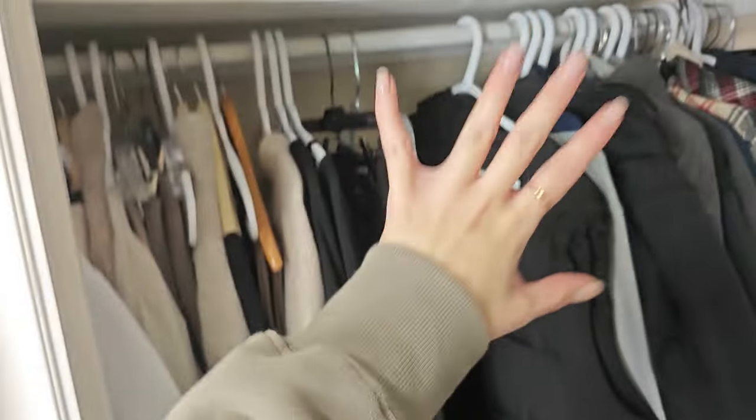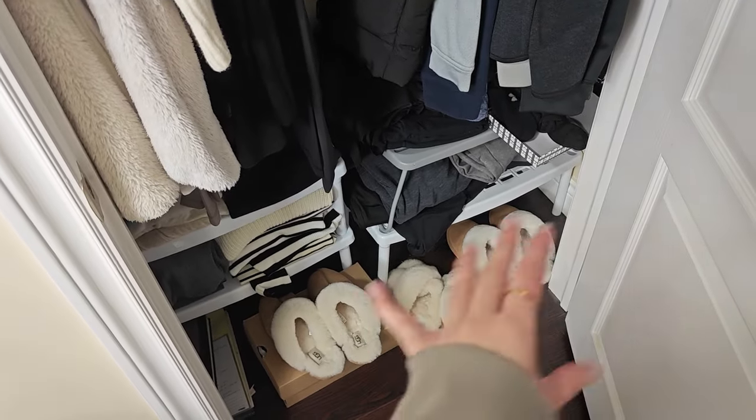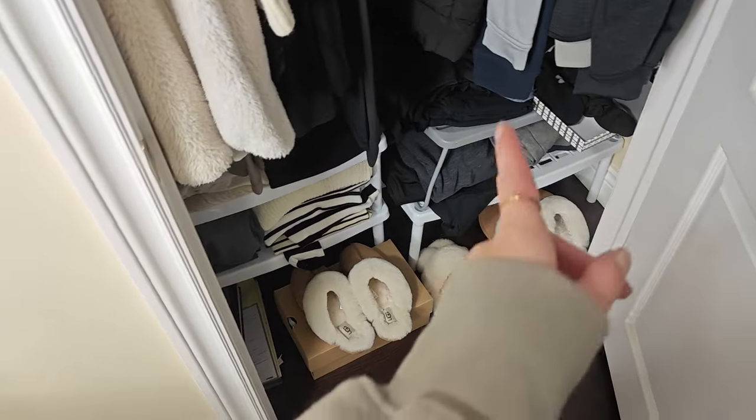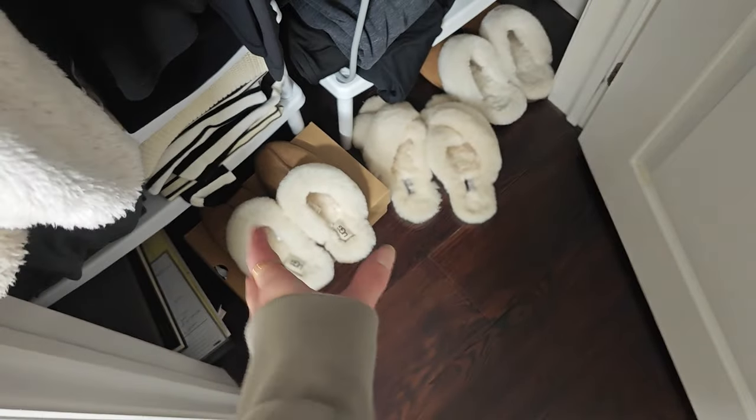So this is the main closet. Down here I have slippers — more than I should. I really wanted to get the Scruffettes and I ended up buying a bunch of dupes before I finally had the courage to pull the trigger on the Scruffettes. Never again. Next time I'm just going to buy what I want.